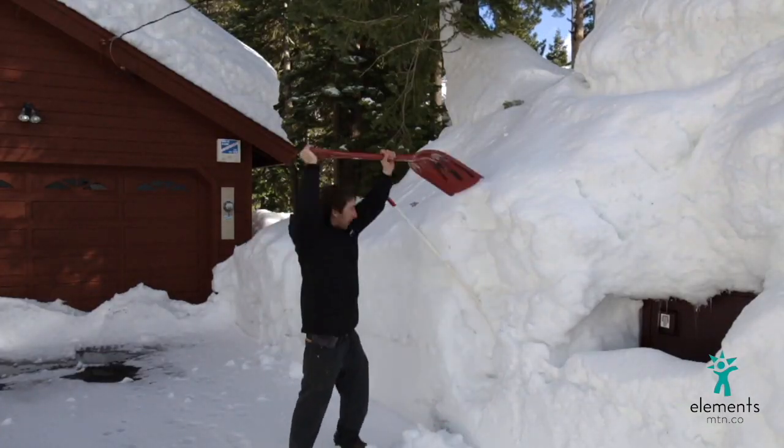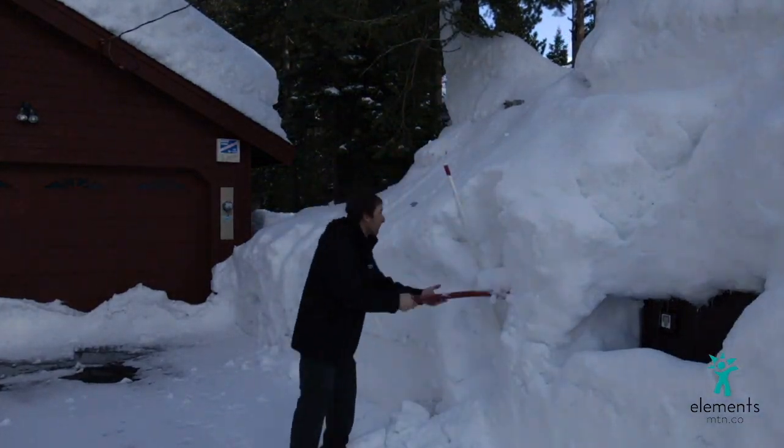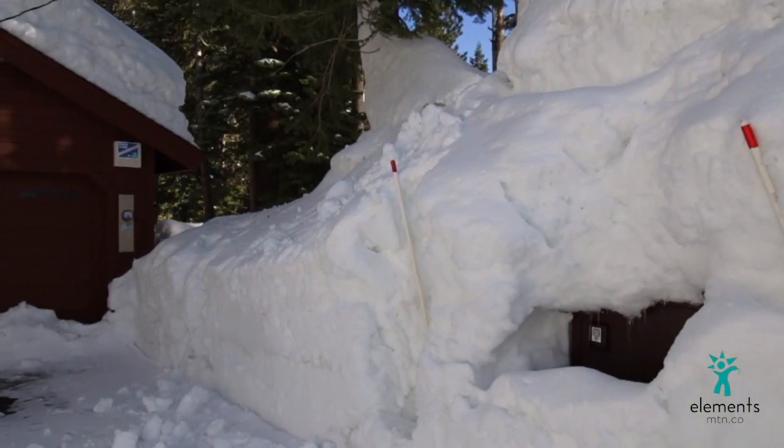If you guys have leaning snow poles in your driveways, we ask that you shuffle them out from the base to the top and maximize the area that we can plow. This will make everything easier for the remainder of the season and give you guys a little bit more parking.